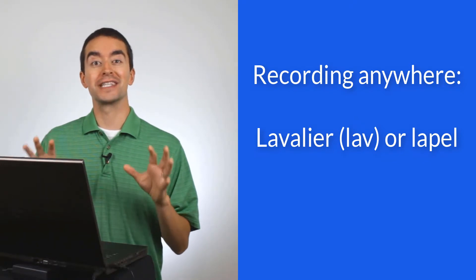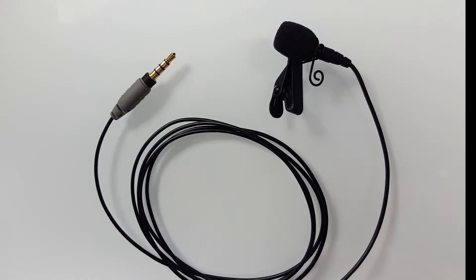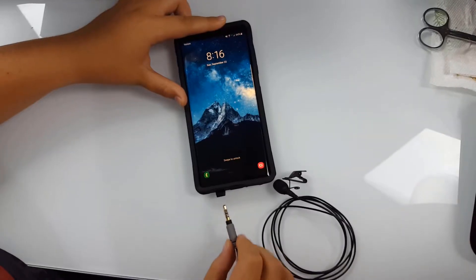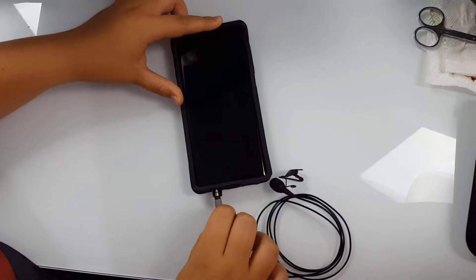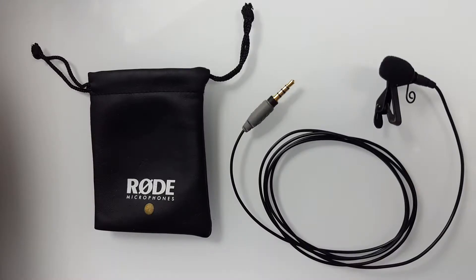For recording when I'm not in the studio, I use a lavalier or lapel microphone, specifically the Rode SmartLav Plus. This plugs into my smartphone and lets me record anywhere. I use this when I travel because it's small and I can use it in almost any situation. The disadvantage is that it's omnidirectional, so it picks up all the audio around me.